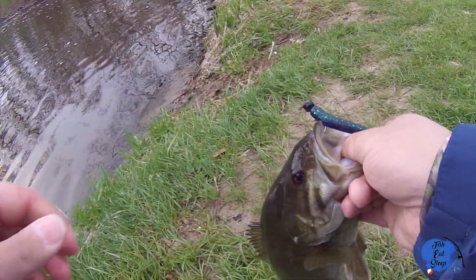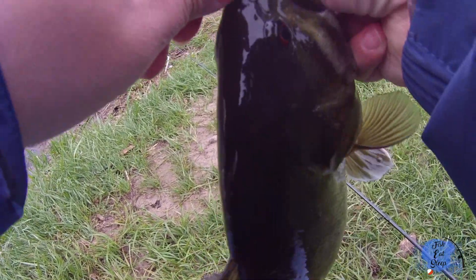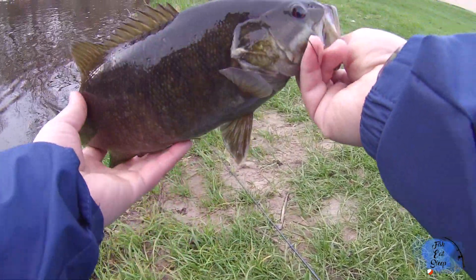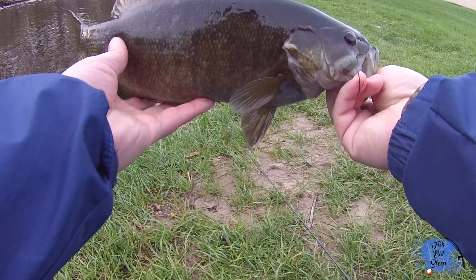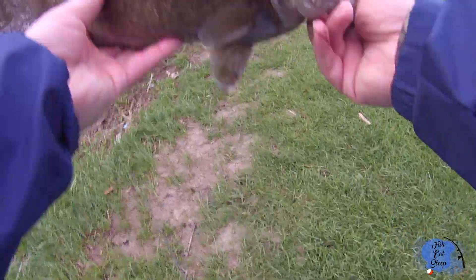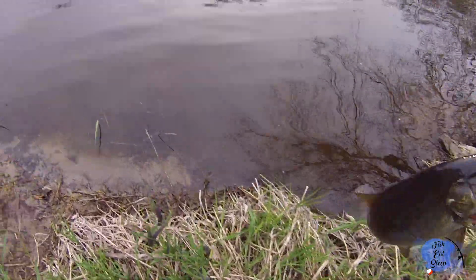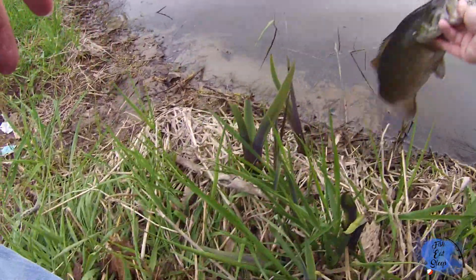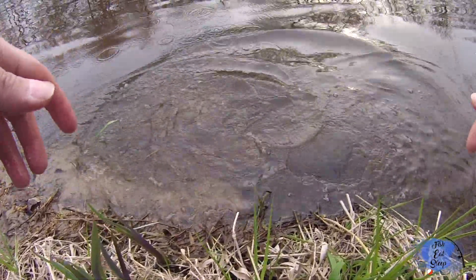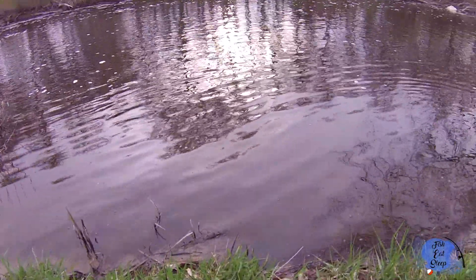First cast, I cannot believe it. That hook is in there pretty good. These guys, man, they fight so good. Check that out, guys — beautiful fish. It's not that big, but for this river it's pretty big, and man he gave me a hell of a fight. Alright, we're gonna release him. There he goes, beautiful. First cast — I am pumped, guys! Let's see if we can catch some more.